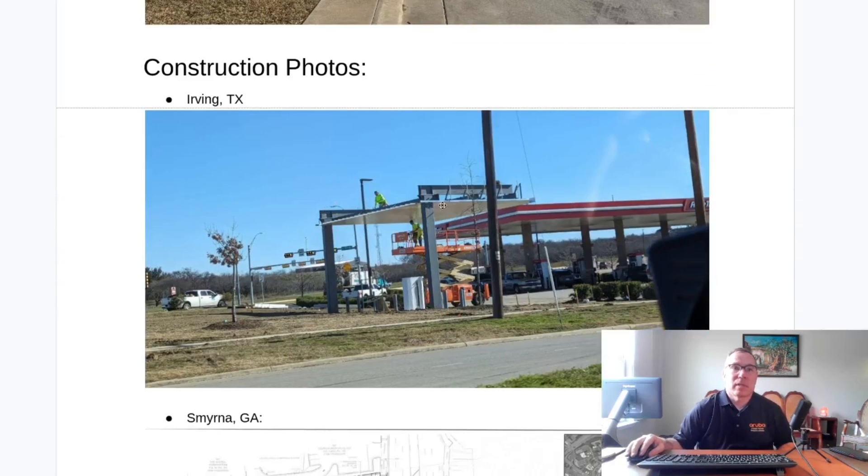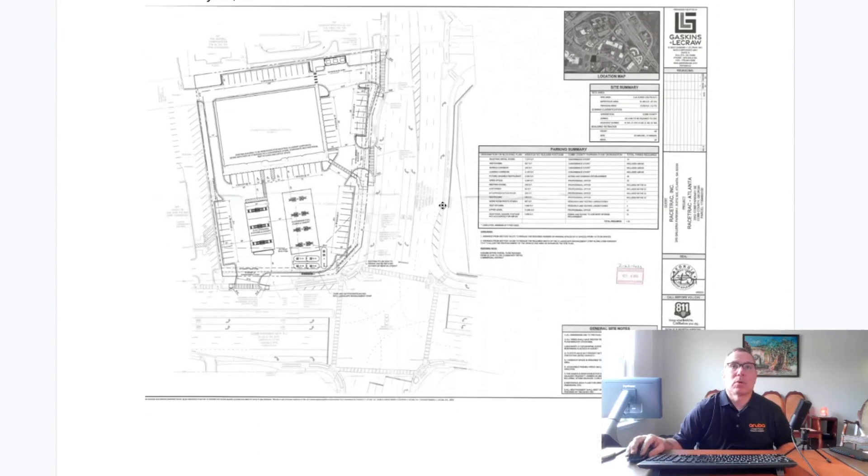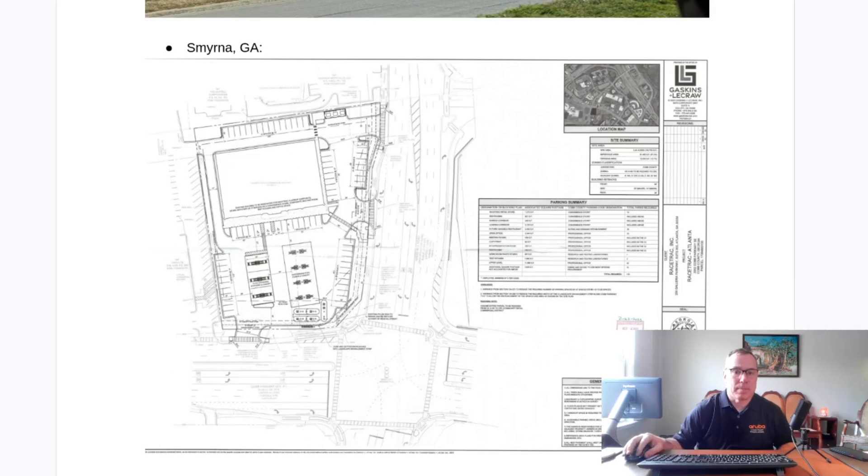Construction photos: here's Irvine, Texas. And the Smyrna, Georgia floor plans — you can see the 12 EV charging stalls are right here next to the gas pumps underneath the canopy. Exciting times. Thanks for watching.